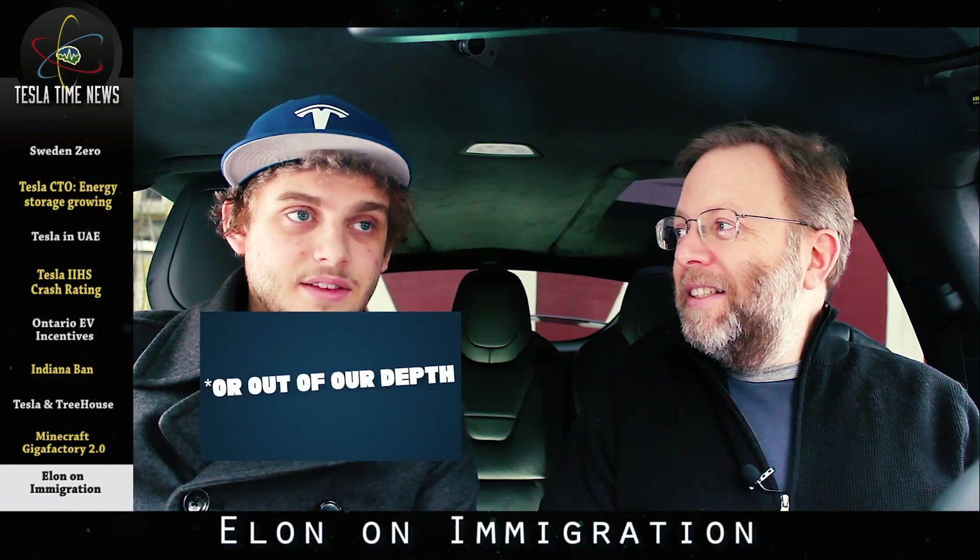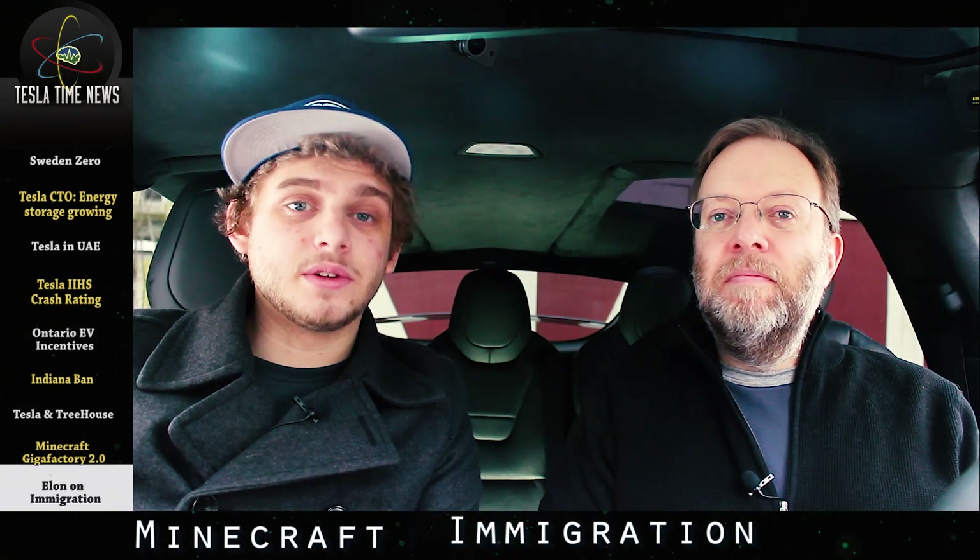Is that what we're calling it? I think either that or 'Out of Our Depth.' Tesla Time News Out of Our Depth — vote for what you want below.